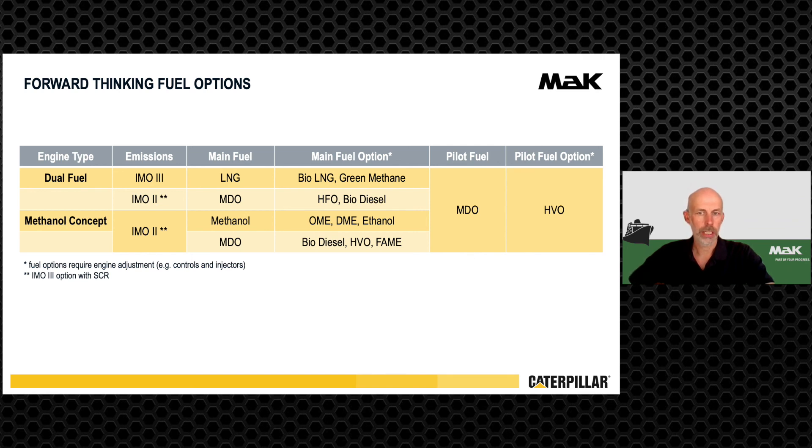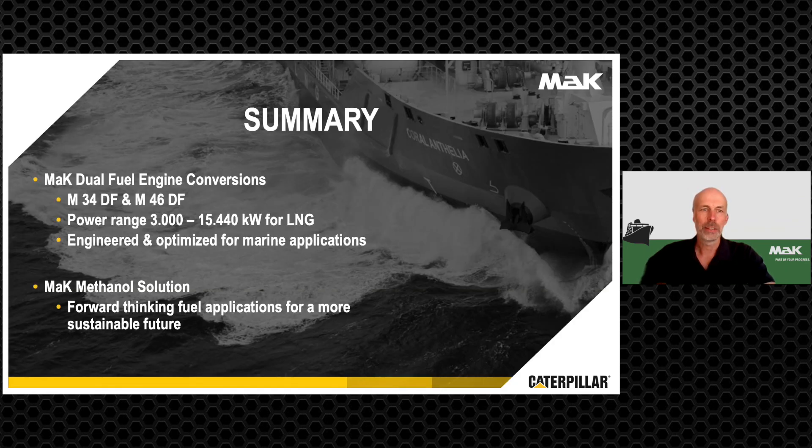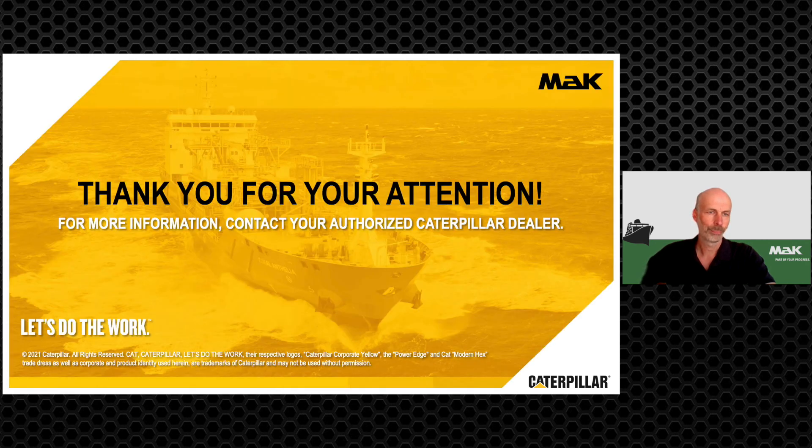The methanol concept can also be applied for some other alternative fuels like ethanol or dimethyl ether. Backup fuel might be biodiesel and pilot fuel can also be changed to HVO. The MRK dual fuel engine conversions can be offered for M34DF and M46DF, covering a power range of 3,000 to 15,440 kW for LNG combustion. The engines are engineered and optimized for marine applications and the methanol solution is thinking forward for fuel applications with a more sustainable future. Thank you for your attention.